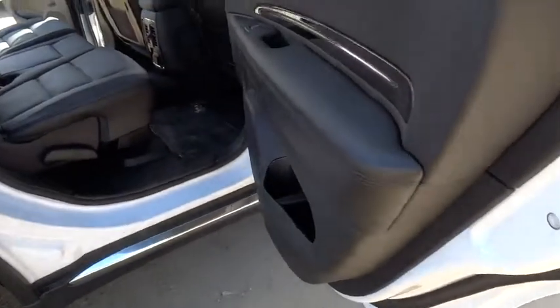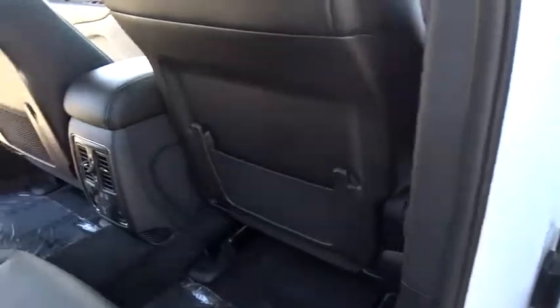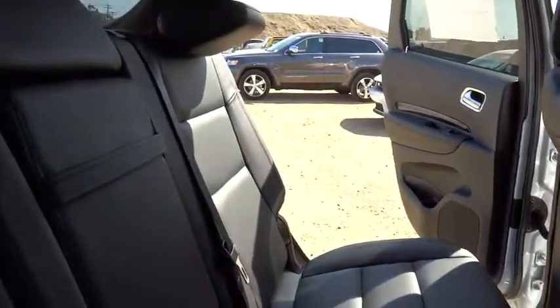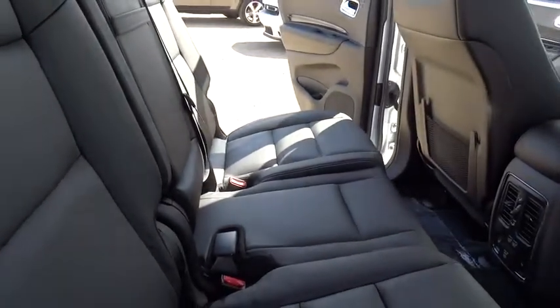Bluetooth, power steering, adjustable steering wheel, driver airbag, aluminum wheels, keyless start, cruise control, auto dimming rear view mirror, PPO, floor mats, four-wheel disc brakes, and AM FM stereo radio.